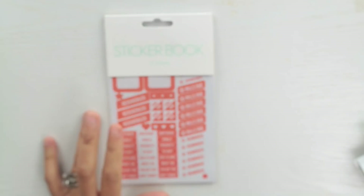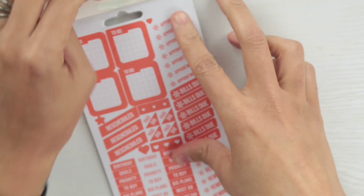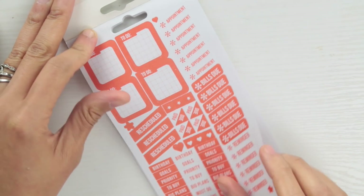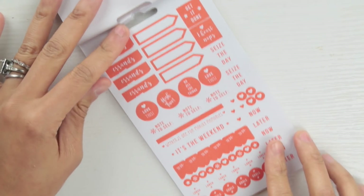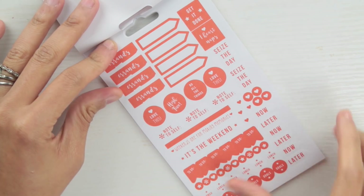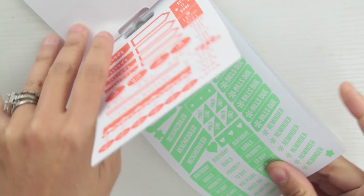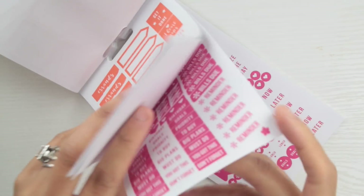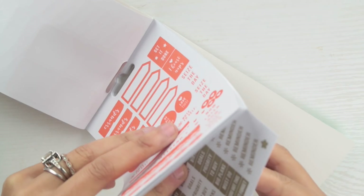Then I picked up these — you get 12 sheets and they really remind me of the Color Story Mambi stickers. I first saw these from a creator in the Black Woman Who Plans community who went to the store. Target is really coming for Michael's and Mambi with these — they have different shades of colors. And it was only a dollar, so you can't really pass that up.